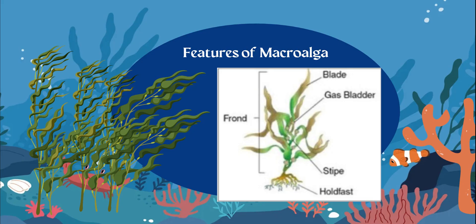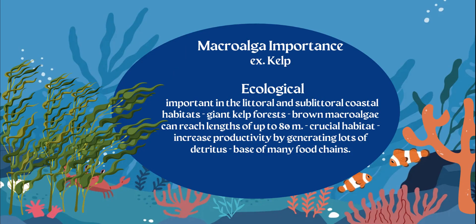You should know the features of macroalgae. Why is macroalgae like kelp so important? They are going to be important to the littoral zone — that's where the land meets the sea. It's going to make up a lot of habitats, so giant kelp forests — brown macroalgae — can reach up to about 80 meters in length.